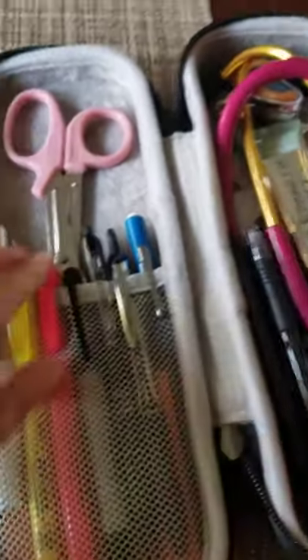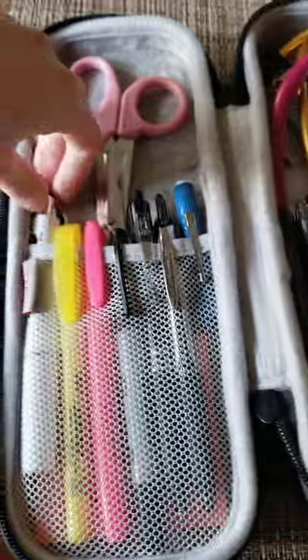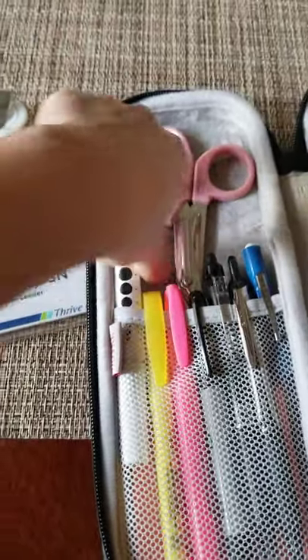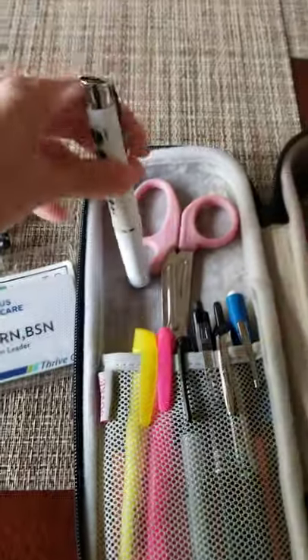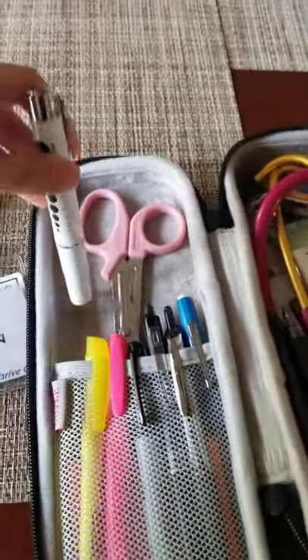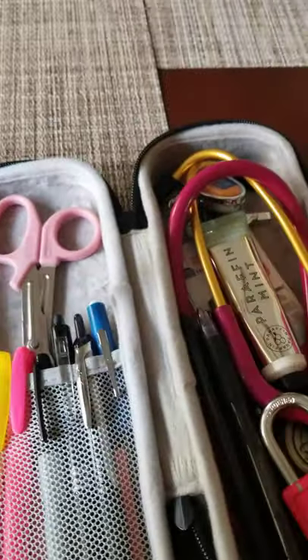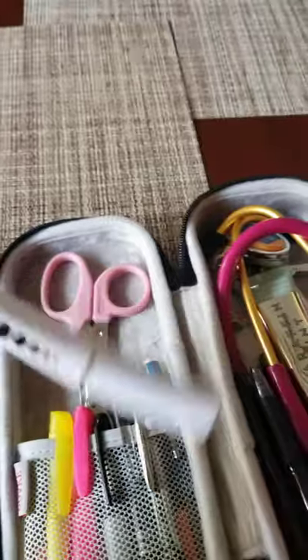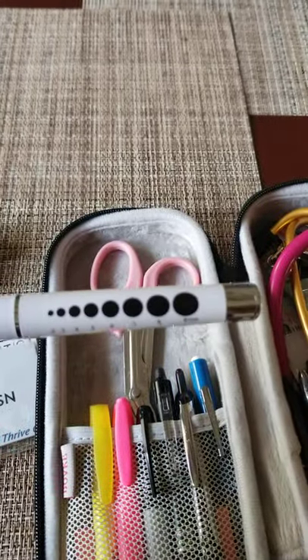I also have my scissors, highlighters, and pens. Nurses, you know we need our pens — we can never go wrong with pens because we always lose them. People borrow them and don't bring them back. I've even had to chase doctors for my pen and my stethoscope. Seriously — I've told them, 'Doctor, can I have my pen back and my stethoscope please?'